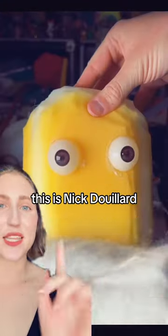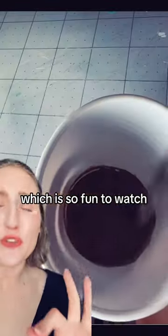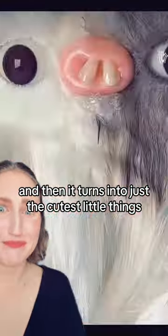Let's talk about an artist who makes blobs. This is Nick Dulyard and he creates these little creatures that he calls blobs. He has the whole process which is so fun to watch — look at these little guys, and then it turns into just the cutest little things. Oh my god, stop.